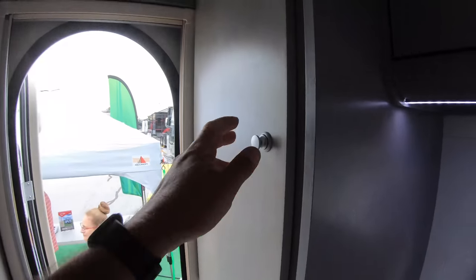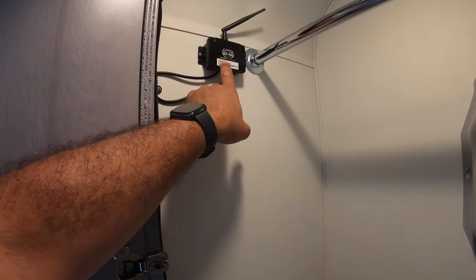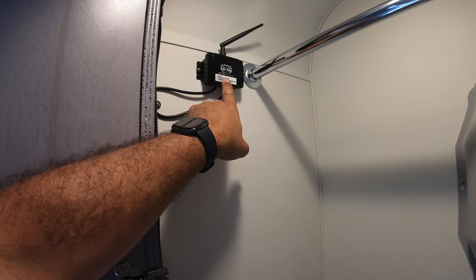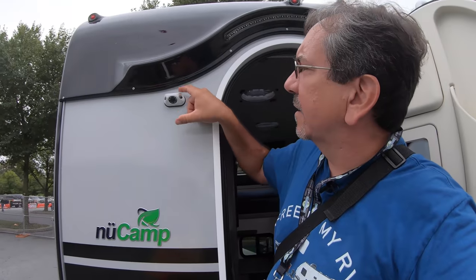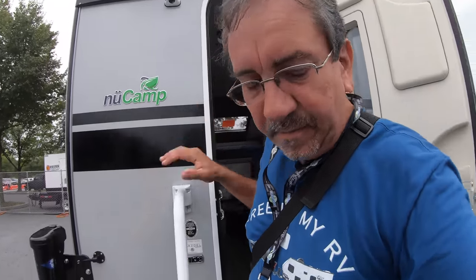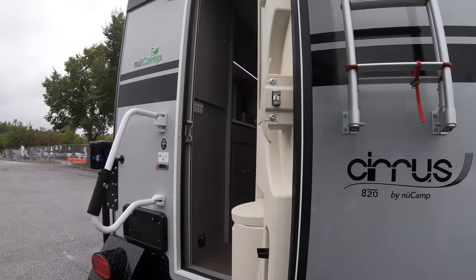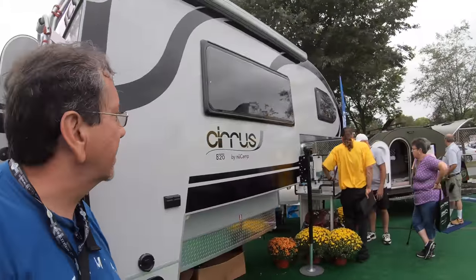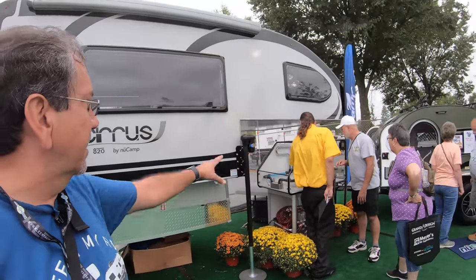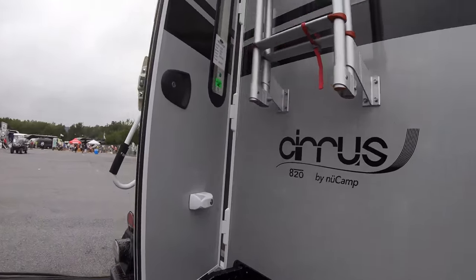Wardrobe closet, and it's a Voyager digital wireless camera — so it does have that camera. Let me see if they have any information about weight and all that kind of thing. And that's the Aldi water heating system that I was telling you about.